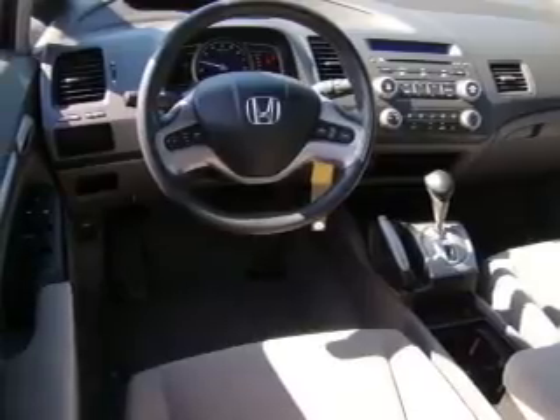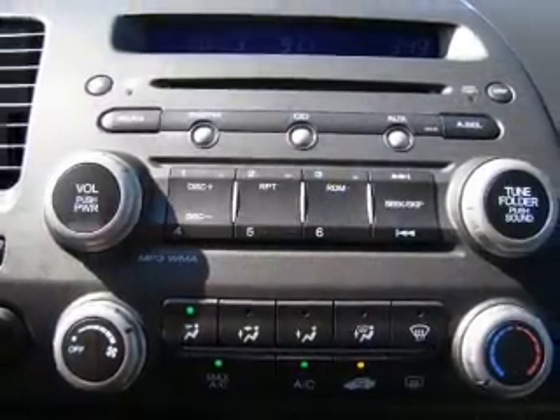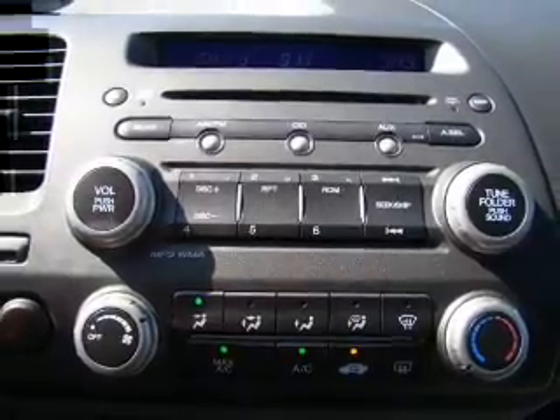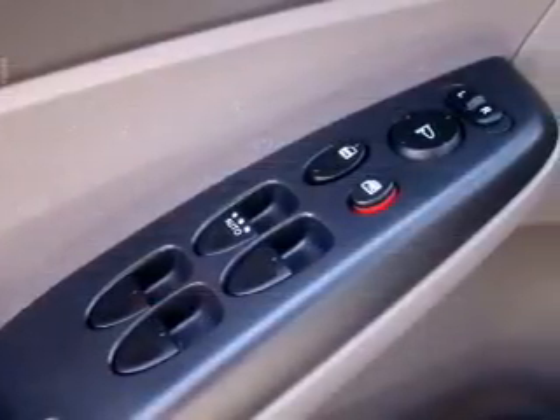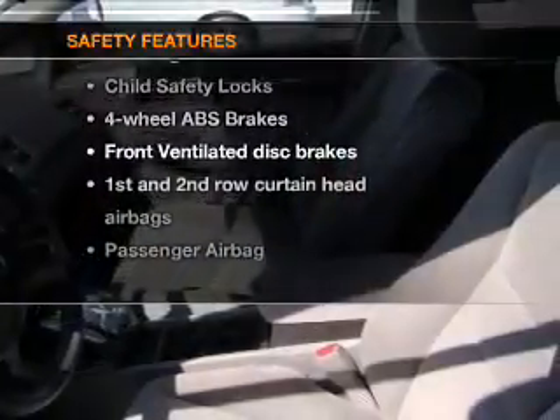Air conditioning, power door locks, power windows, power steering, cruise control, power mirrors, an alarm system, and AM FM stereo with a CD player. Also included is an adjustable tilt steering wheel, and for your peace of mind the following safety equipment is included.